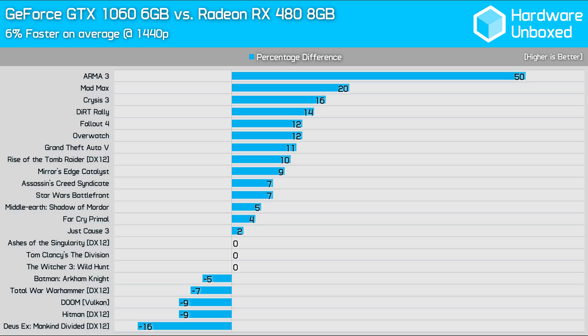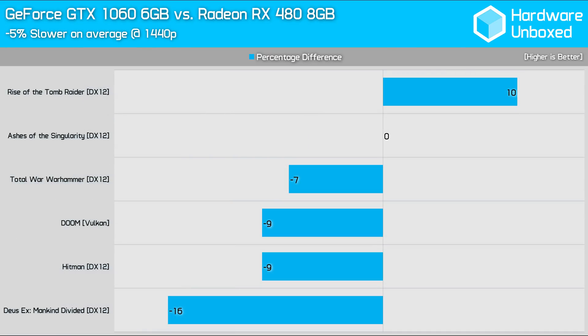We noticed in more recently released titles, or at least titles based on modern APIs such as DirectX 12 and Vulkan, that the RX 480 was almost always faster. Half a dozen of the titles tested supported a modern API, and when comparing that data, the GTX 1060 6GB was actually 5% slower on average.